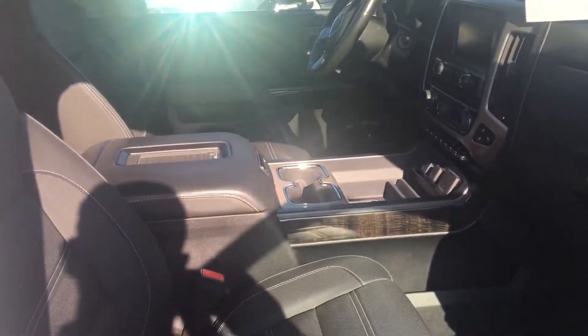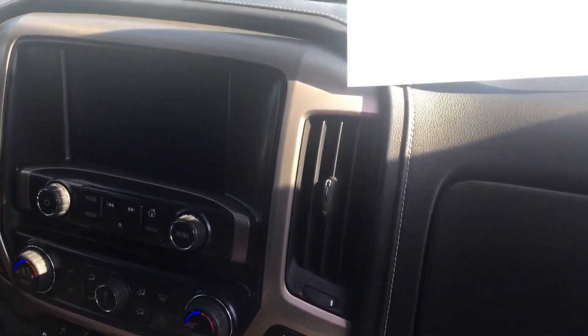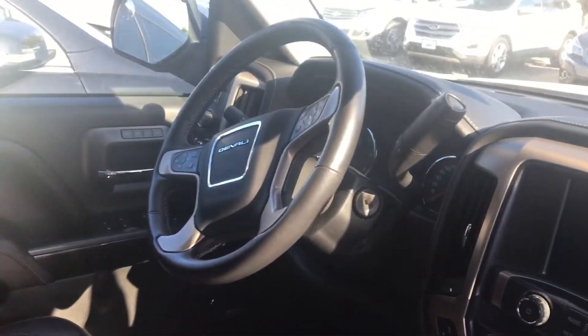Walking inside, it is going to have the heated and ventilated seats, wireless charging, touchscreen radio with navigation, and a heated steering wheel with cruise and memory seats. You can see the interior is all in nice condition with the ebony color.